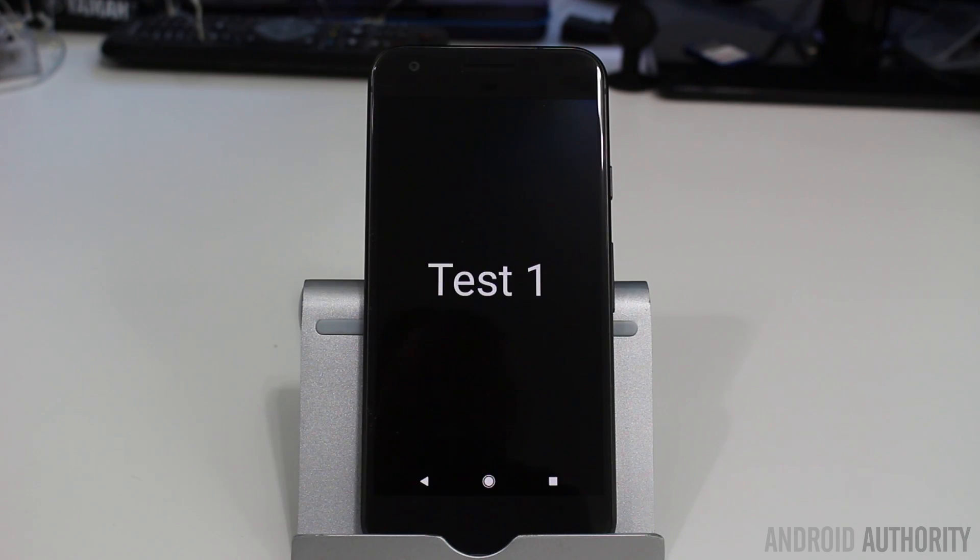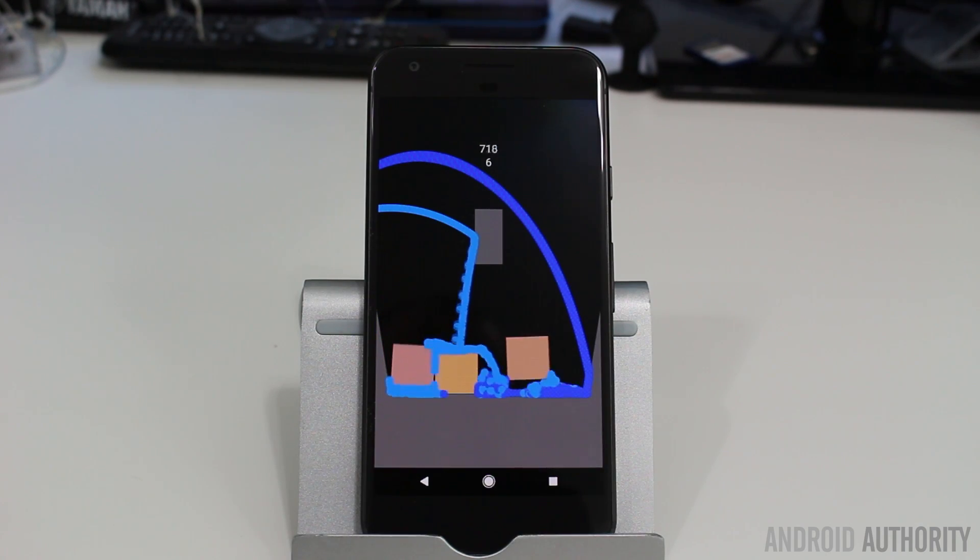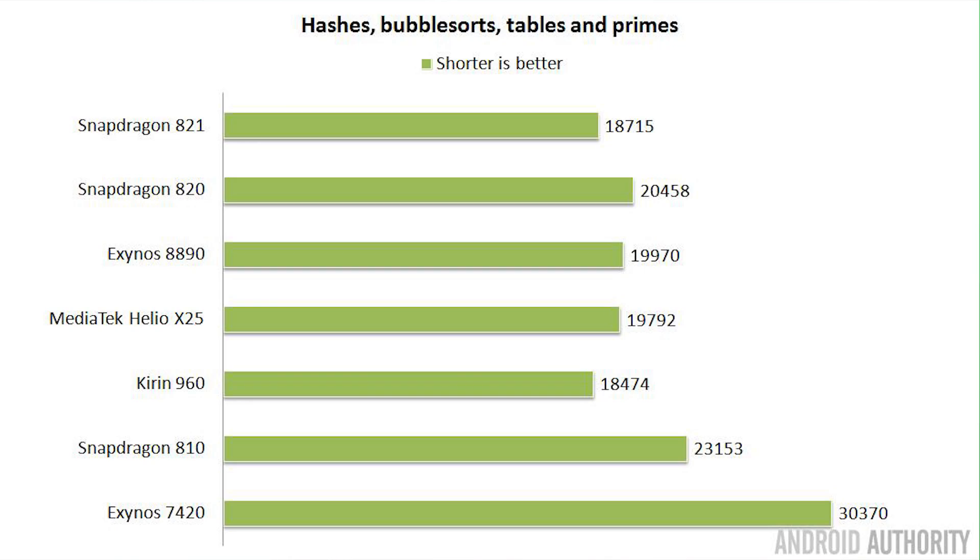Now on to my custom benchmarks. The first does some math — SHA-1 hashes, prime number calculations, and sorting a large table. The test measures how long it takes to run, so lower is better. The second test is a 2D physics simulation that drops two drops of water into a simulation every frame at 60 frames per second, runs for 90 seconds, with a top score of 10,800. In the math test, the Kirin 960 comes in first with the shortest run time, followed by the Snapdragon 821 in second, and the Helio X25 in a good third place, just beating the Exynos 8890.